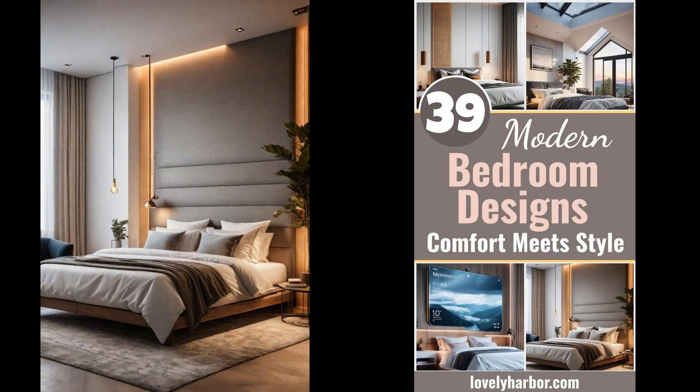Imagine retreating to a sanctuary that whispers tranquility and breathes comfort every night. The modern bedroom is not just a place for rest — it's a canvas where minimalism meets personal oasis. In this era, transforming this intimate space reflects more than aesthetic appeal. It embraces functionality, technology, and well-being. Let's explore how modern bedroom designs are redefining the concept of serenity in space.